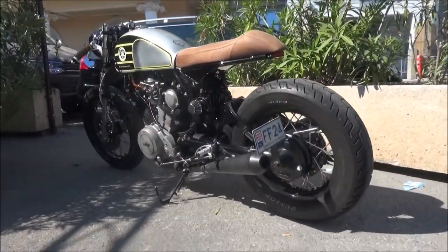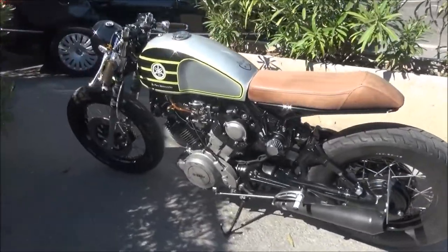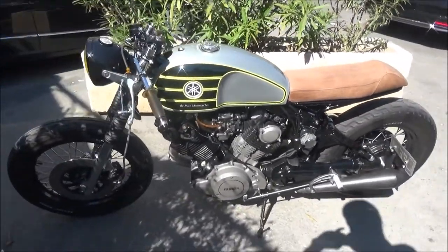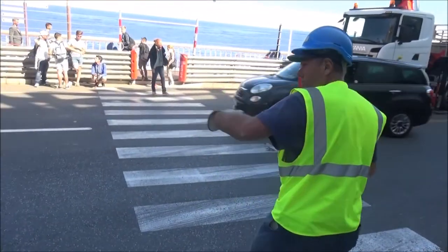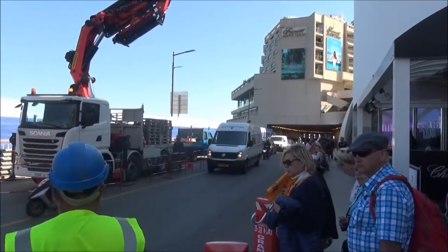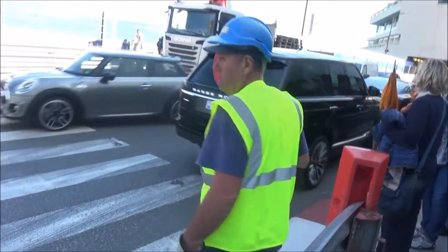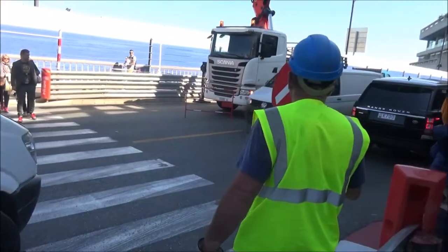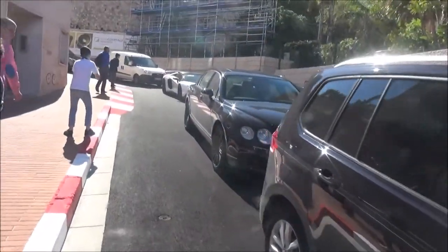First thing we come across is this motorcycle — it's pretty cool, it's not a car but still. We just arrived at the famous F1 tunnel, the start of it, but there's a cop standing right there and it already looks like they're trying to really control the situation here with the cars. We'll see how it all goes this year.